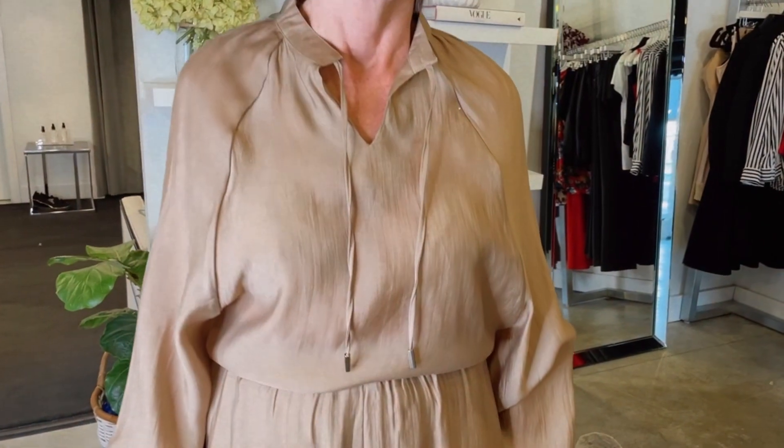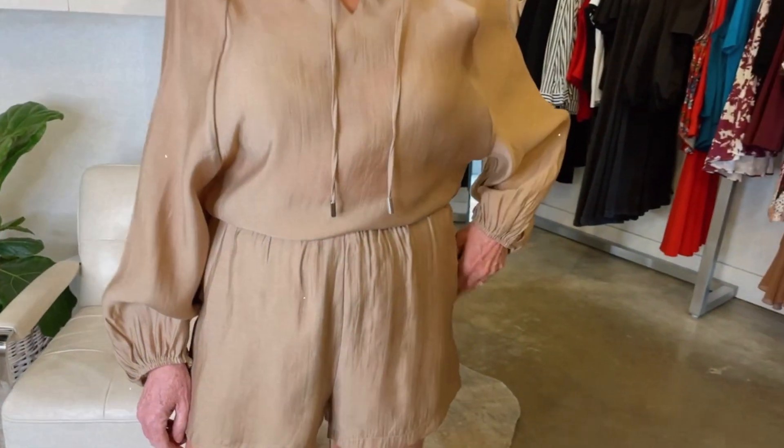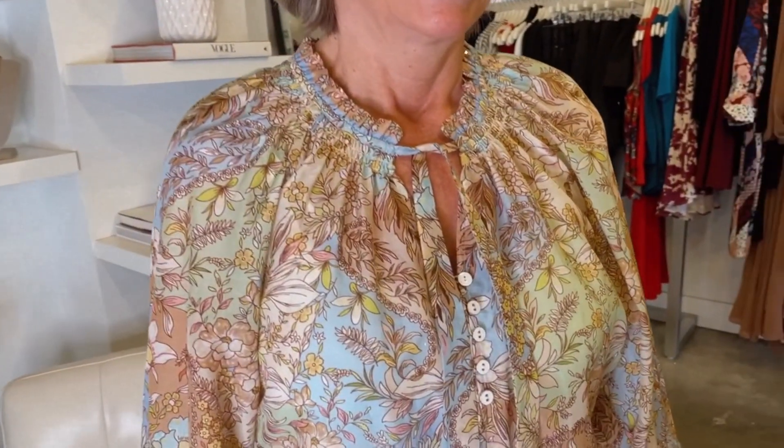Macchiato is a soft brown colour. Last year we saw mocha brown in everything from dresses to t-shirts. This year, Macchiato is a core colour that pulls together all the spring fashion colours. Macchiato is seen in this beautiful blouse. It shows how perfectly Macchiato complements the fashion colours of peachy pink, Empire Yellow and Summer Song.